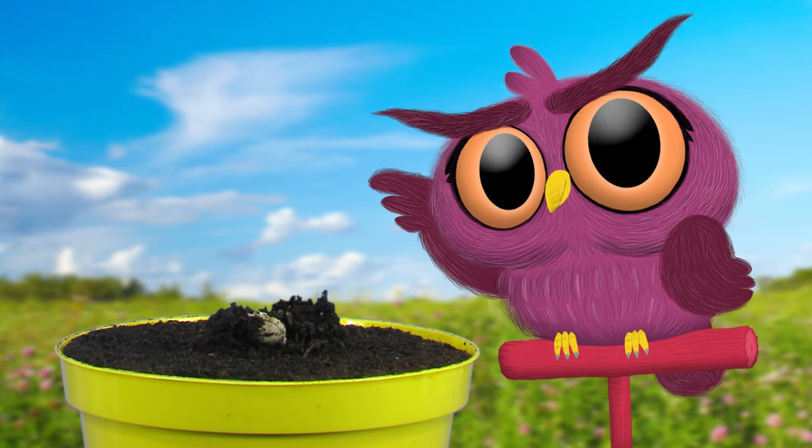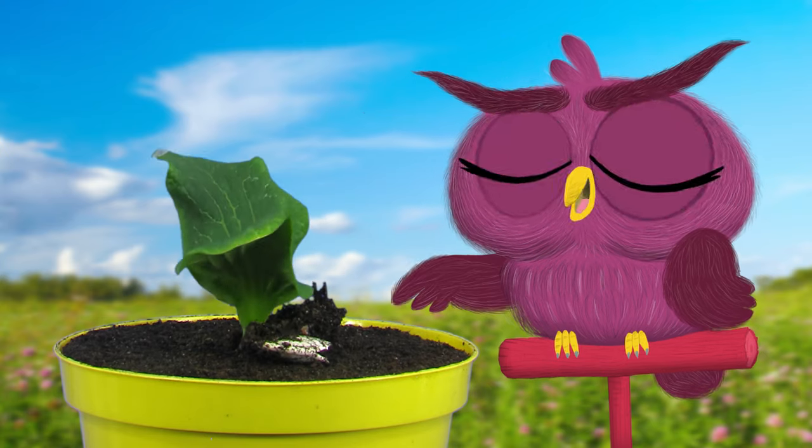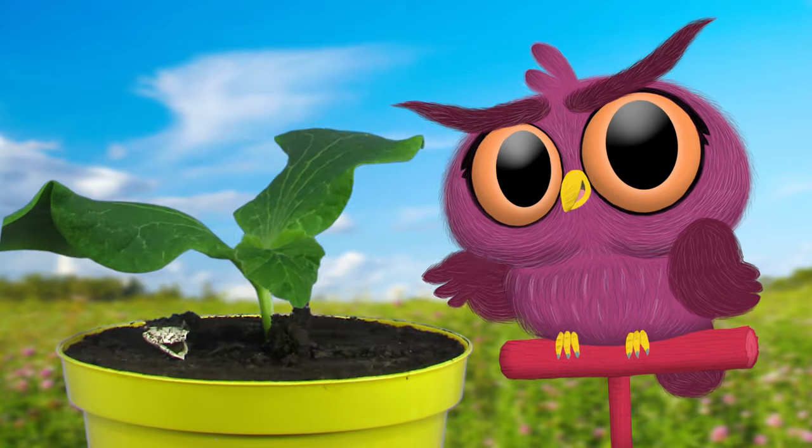Let's plant a seed and watch it grow. This is going to be a long video. Just kidding. That didn't take very long at all, did it? We did speed up the video a little bit.